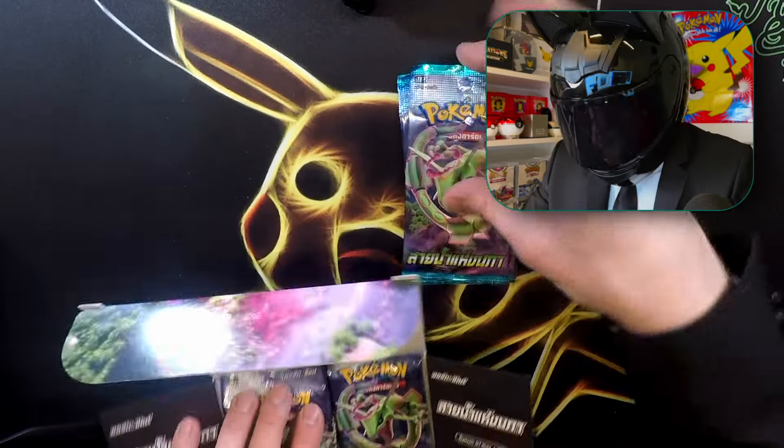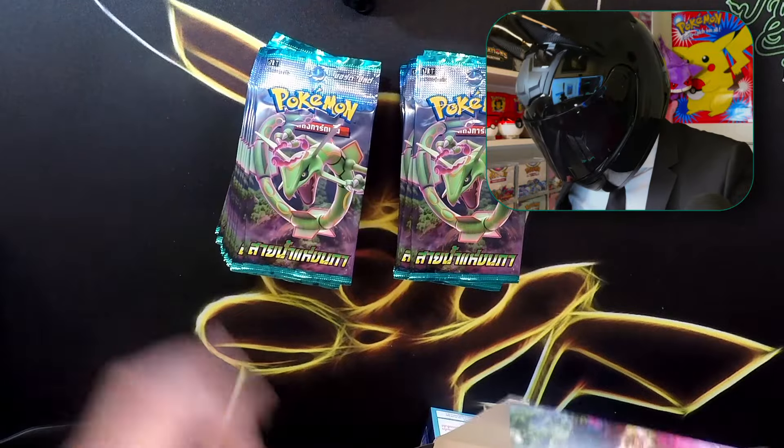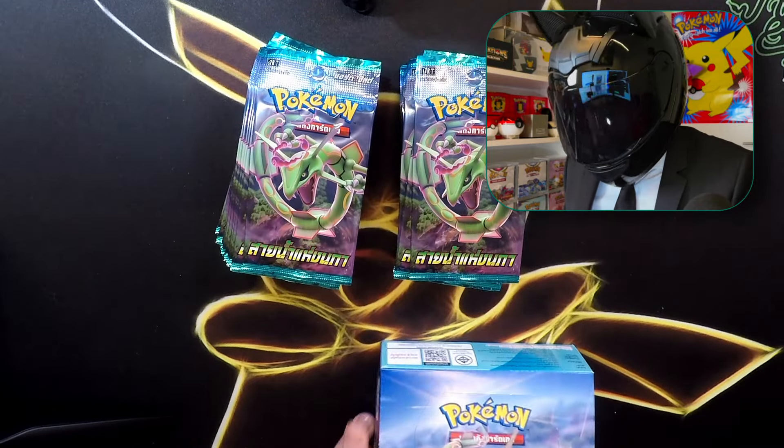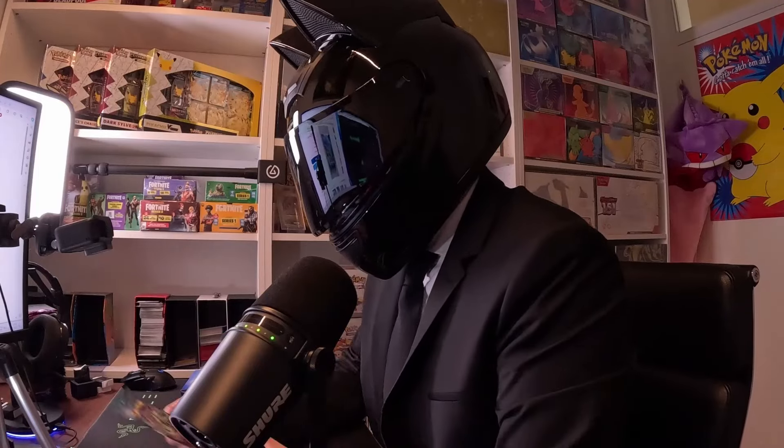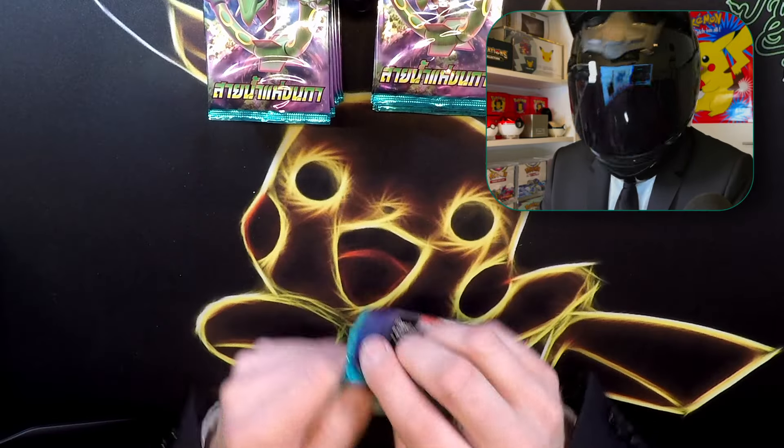It's a nice looking box on the packs with the Gyarados on it. We have 30 packs in here and 5 cards in each pack — that's 150 cards. It should be possible to make some great pulls. Let's get started. Stay tuned guys.